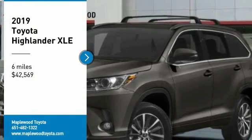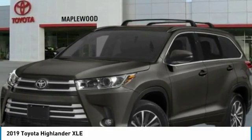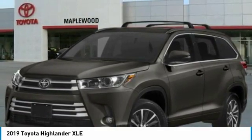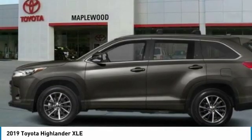Looking for the right vehicle? Check out the 2019 Highlander. The Highlander is the SUV that's thought of everything, offering seating for up to seven and featuring Toyota's innovative center stow design.